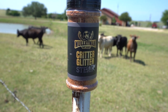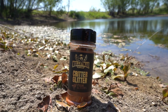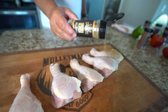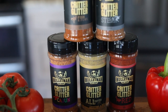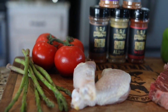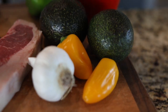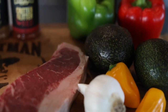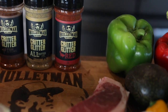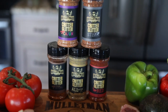Do you eat critters? You know that feeling you get when you dust your game with glitter? Yeah, the best feeling ever. Don't be jealous of your buddy at deer camp that has the glitter. All new Mullet Man Critter Glitter is available now. Frog legs, turtle, skunk, and raccoon have never tasted better.